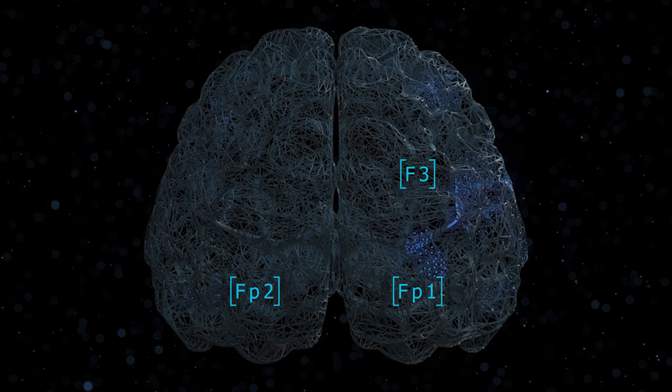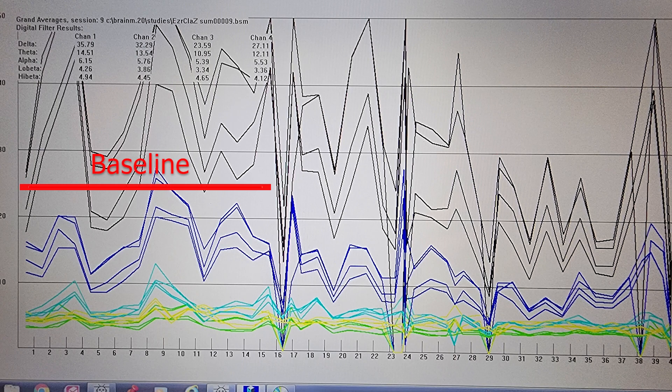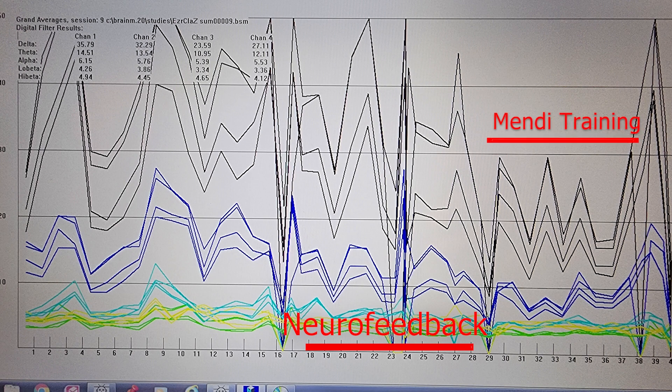So what were we doing today? We were training frontal sites — the prefrontal cortex and frontal cortex — that's FP1, FP2, FP3, and FP4 — having a lot to do with focus and sustaining attention, filtering out distractions, impulse control, and self-regulation in general. We did a baseline recording of that activity with no feedback, then ran the neurofeedback for about ten minutes or so, and then did the Mindy training for several minutes.